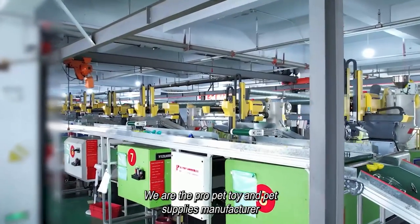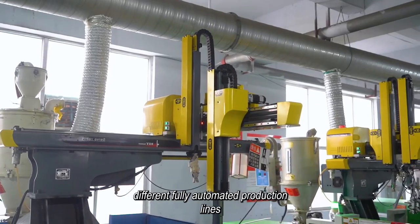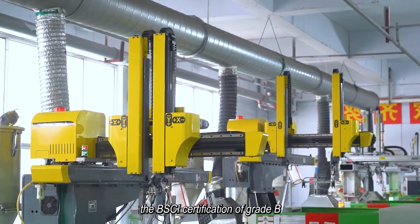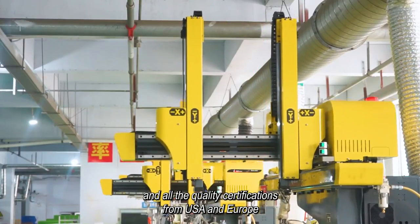We are the ProPet toy and pet supplies manufacturer. Different fully automated production lines, high efficiency and working. We promise the best quality for our clients, along with the BSCI certification of grade B and all the quality certifications from USA and Europe.